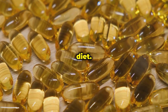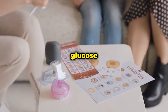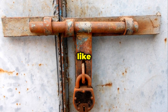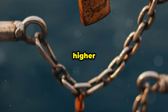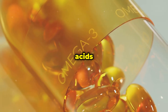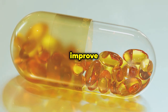Think of your cells like little houses and insulin like the key that unlocks the door to let glucose in — this process is vital for maintaining healthy blood sugar levels. When you have insulin resistance, it's like the lock is rusty and the key doesn't work as well, which can lead to higher blood sugar levels and eventually type 2 diabetes. Omega-3 fatty acids act like oil for the lock, helping the key turn smoothly, reducing inflammation, and improving cell membrane function.